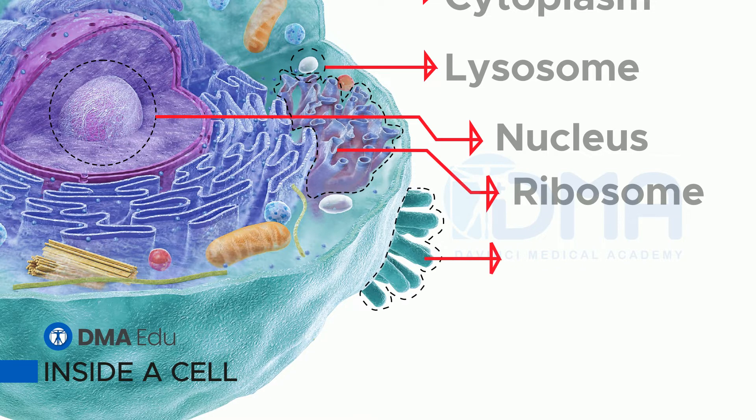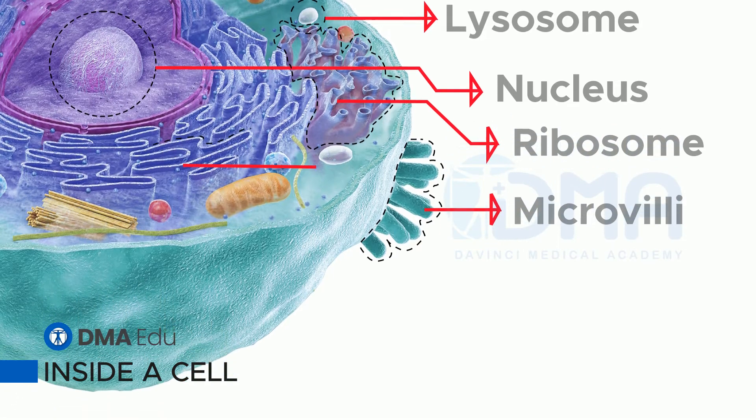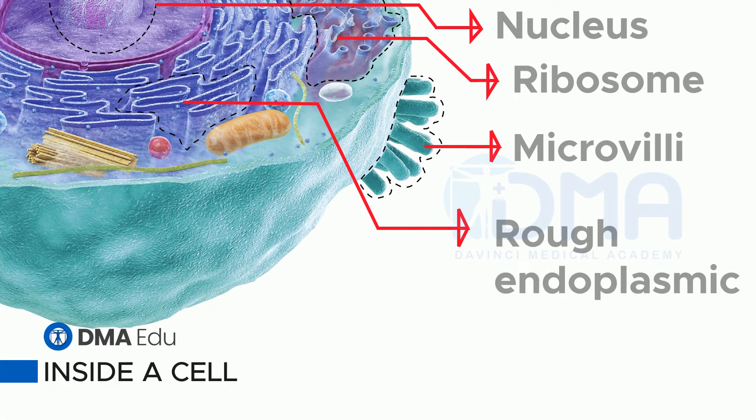Microvilli. These structures increase the area of a cell's surface so it is better at taking in substances, but not all cells have them. Rough endoplasmic reticulum. This network of tubes and flattened bags makes and transports proteins and other substances.